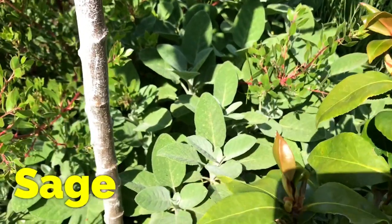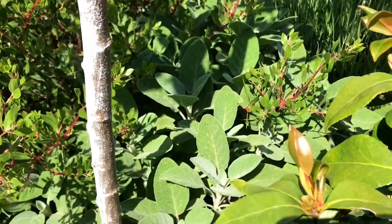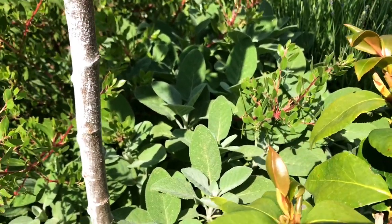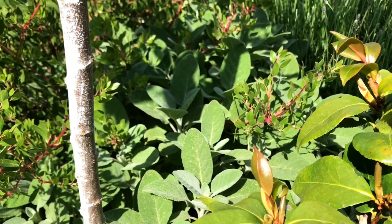Not many people know that you could also use sage to repel against mosquitoes. I love using sage because they're a nice big leaf — you only need one and you just rub it on your skin where you think you might get bit by mosquitoes.